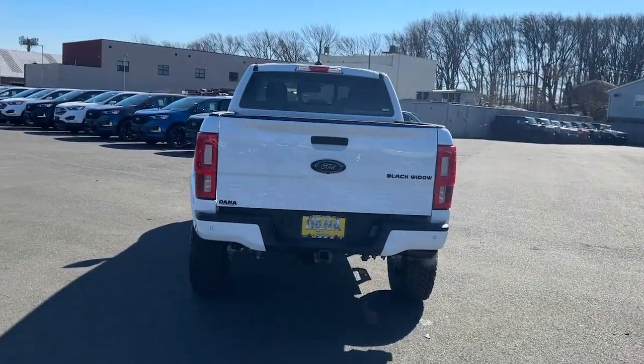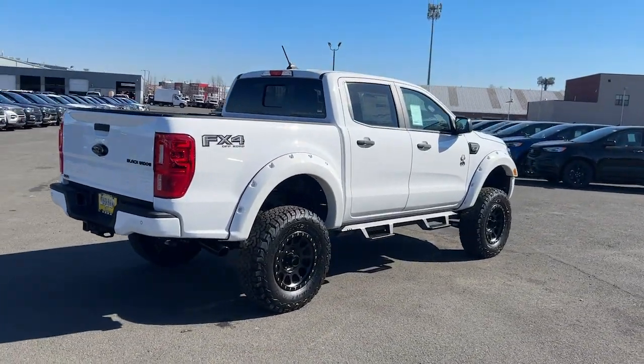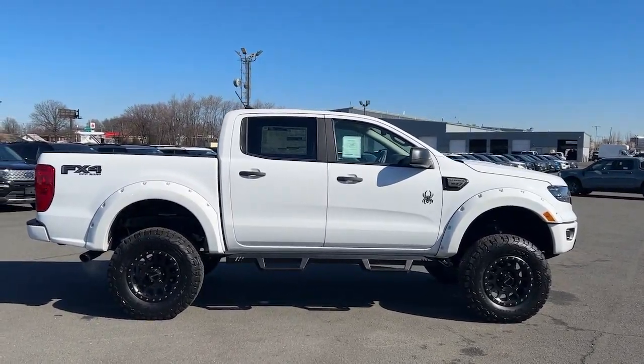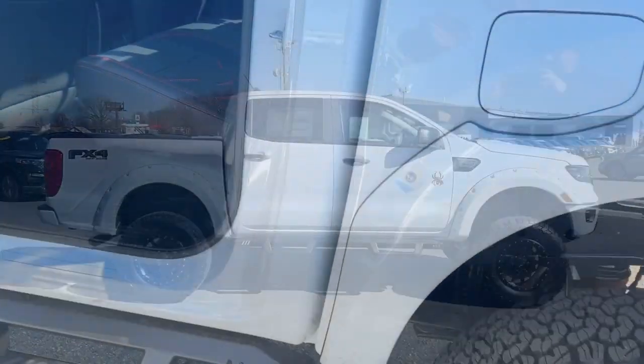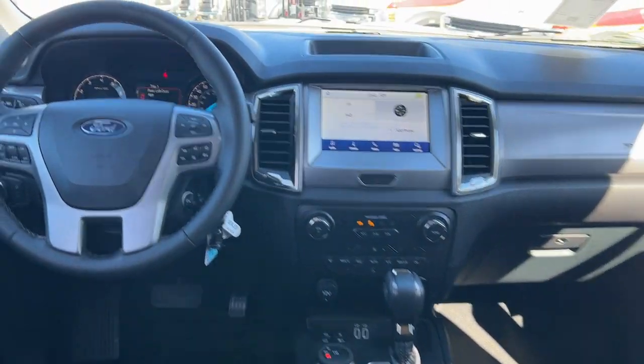It offers a surprising tow and payload capacity, aerodynamic styling, and an irresistible blend of comfort and convenience. These are just some of the great options this vehicle comes with: keyless entry, remote engine start, bed liner, heated mirrors, and satellite radio.